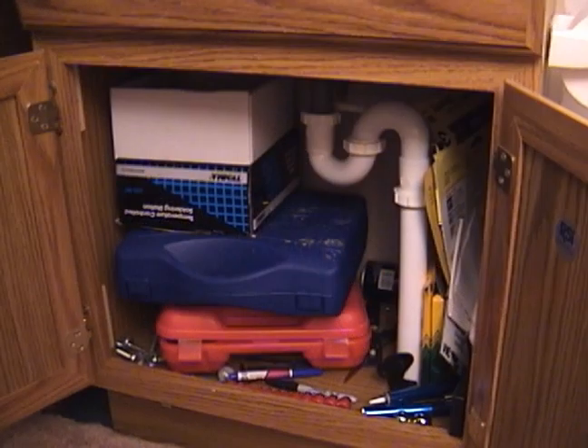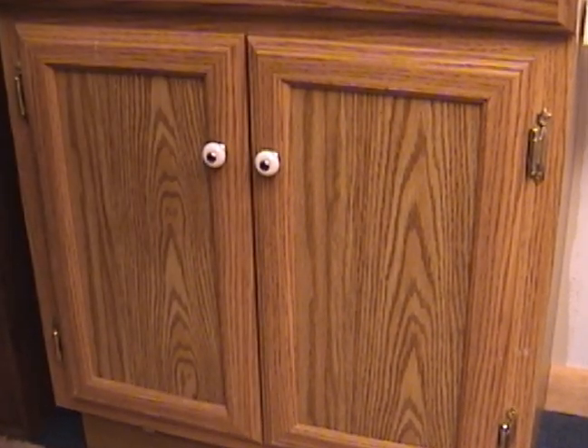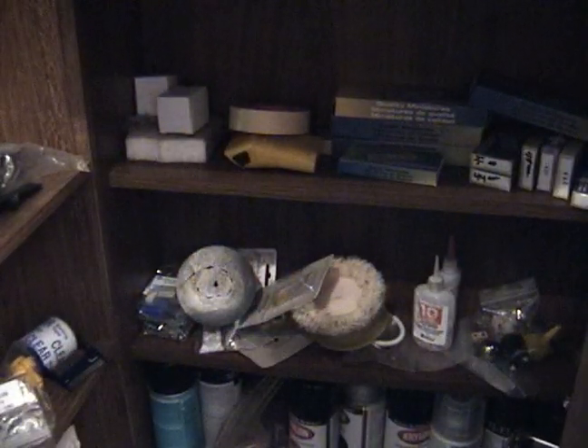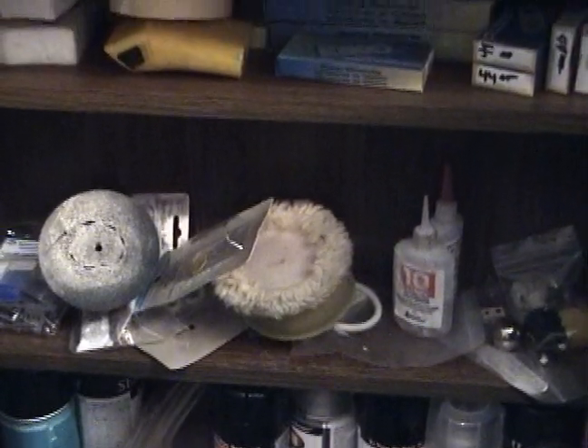Sitting right here is the 'Til All Are One' CD set signed by Stan Bush, who sang the music for the Transformers movie. But the real reason to show the bathroom: right in here we have a bunch of tools, soldering stuff, and a whole bunch of goodies under the sink. In this cabinet it literally has pinball parts galore — bulbs, extra parts, polishing equipment — everything you need to work on the machines. So there was a purpose.